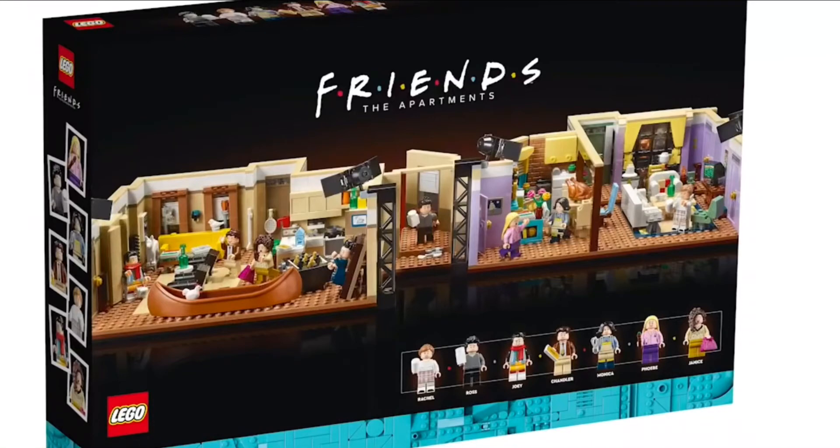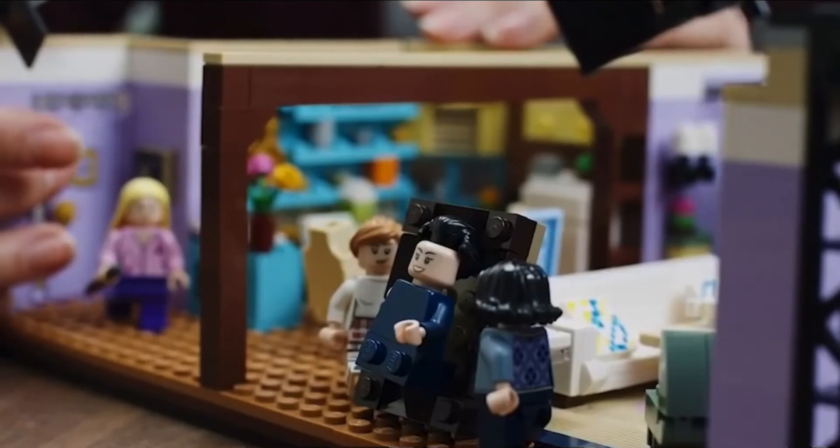Hello there ladies and gentlemen, welcome back to a brand new video. Today LEGO officially revealed the LEGO Friends set — well, it was actually yesterday — but yeah, I really like the sets. There are a lot of details and little easter eggs from the show in the set.